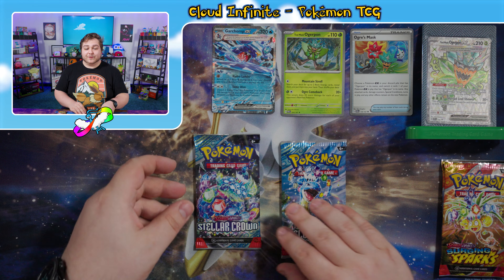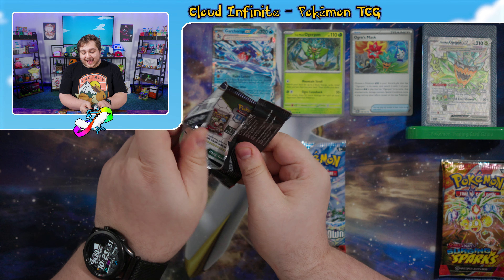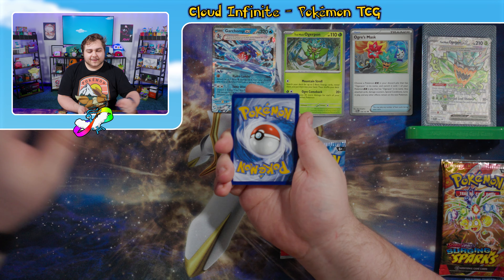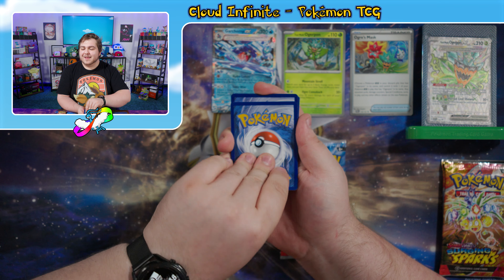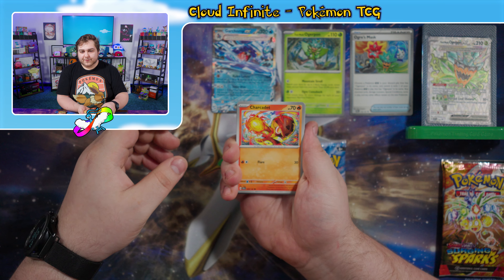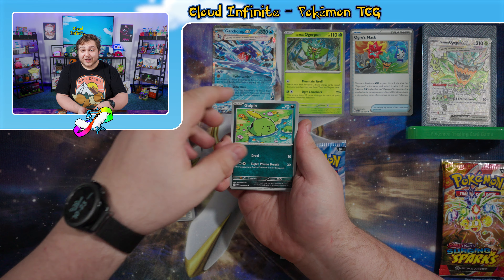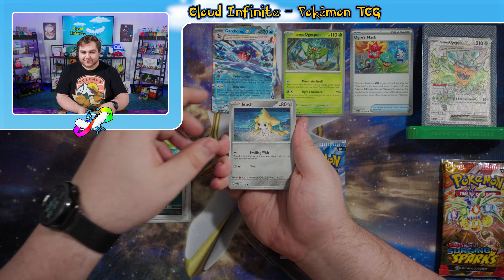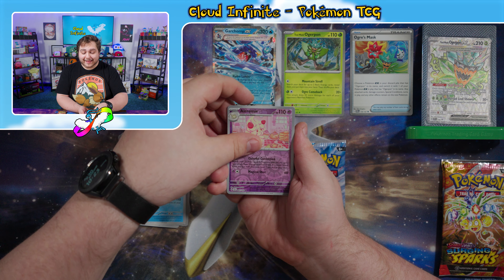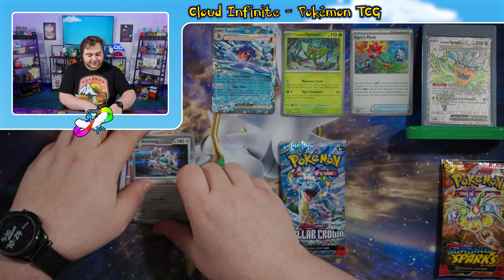We have two packs of Stellar Crown to go through — the most recent set out as of the recording of this video. Code card, and I'm going to say Metal Energy — and it was a Dark Energy. We have a Charcadette, Clang, Cyclizar, Gulpin, Jirachi — very nice — an Electivire, Veluza, Reverse Alcremie, Reverse Salazzle, and a Kling Klang Holographic.